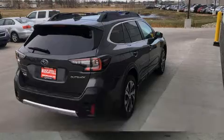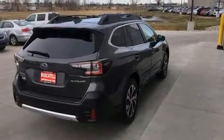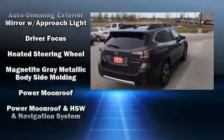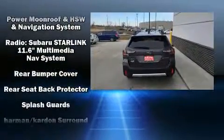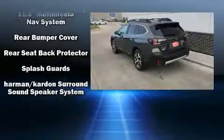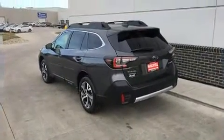Heated front and rear seats, a power rear cargo door, a roof rack, and seat memory. Take assurance inside with curtain airbags providing head protection in the event of a severe collision. Our sales reps are extremely helpful and knowledgeable.